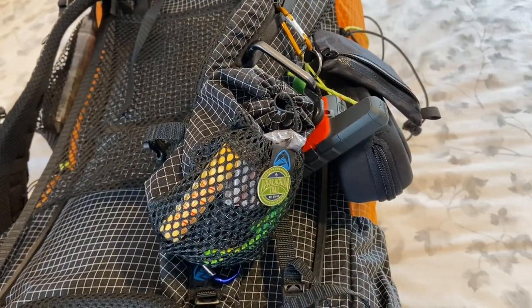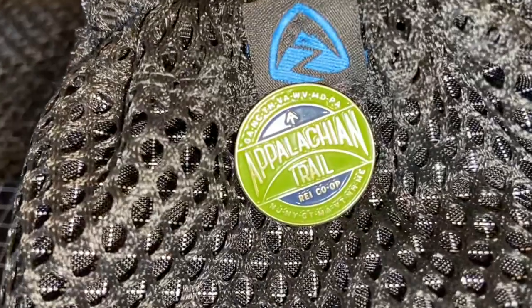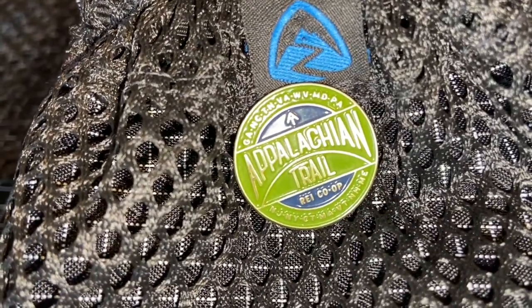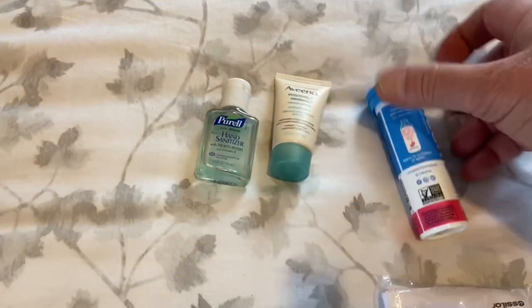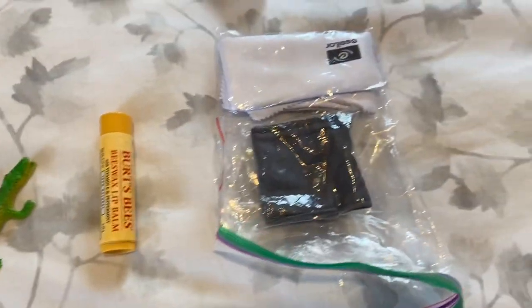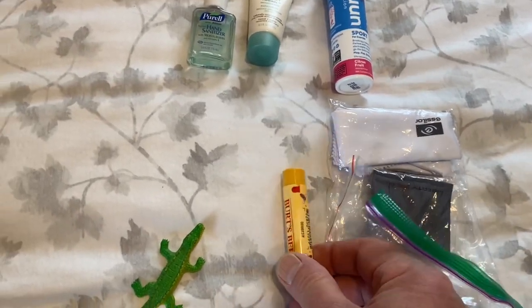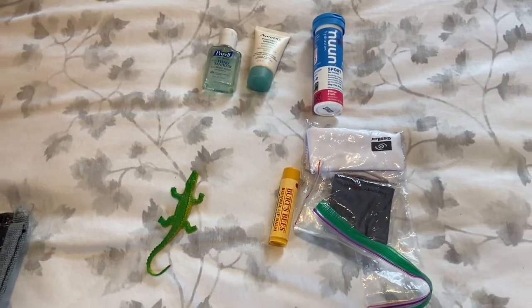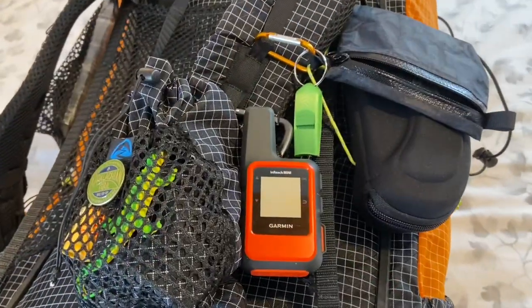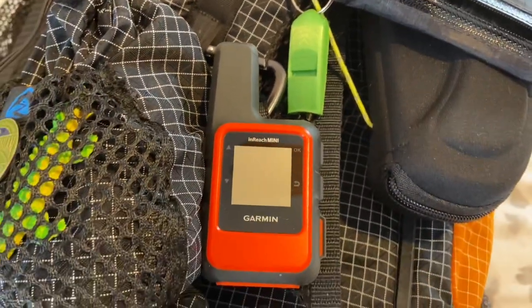Now what's inside the shoulder strap pocket: first the Appalachian Trail button given to me as a gift, then a packet of hand sanitizer, some sunscreen, Nuun electrolytes, a couple of cloths to wipe my lens, Burt's Bees lip balm, and my crocodile — that's my little trail companion. I also have a whistle on there and my Garmin InReach.